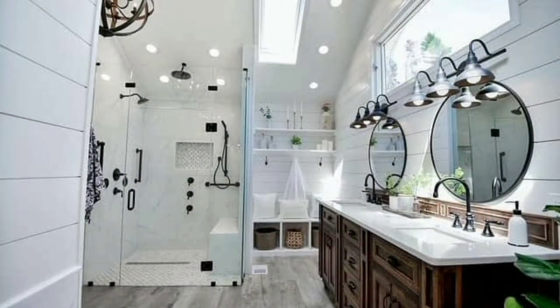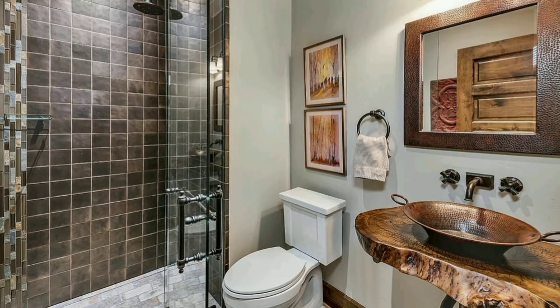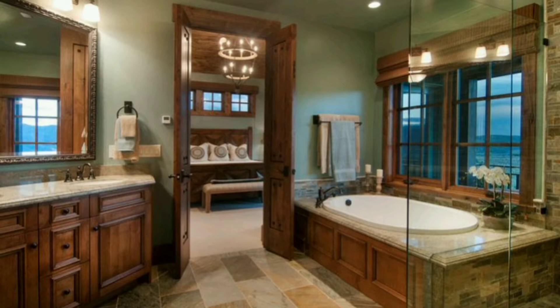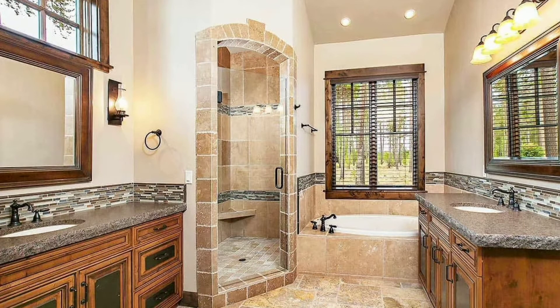Hello everyone, and welcome back to Décor Puzzle 2.0, your favorite haven of all things décor and style. Today, we have a special treat for all the farmhouse-style enthusiasts out there, as we dive deep into some breathtaking farmhouse bathroom ideas that encapsulate simplicity, elegance, and timeless charm. The farmhouse style is synonymous with comfort and warmth, often intertwining rustic elements with modern touches to create spaces that are both welcoming and trendy. And when it comes to bathrooms, this style can transform a routine space into a serene retreat.